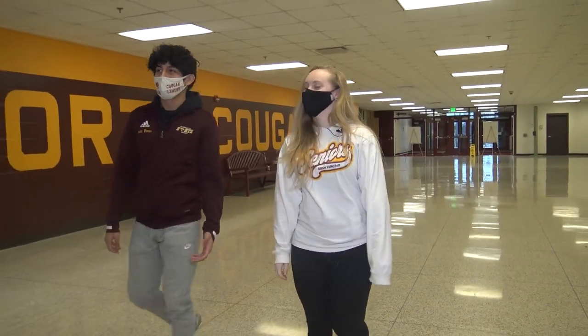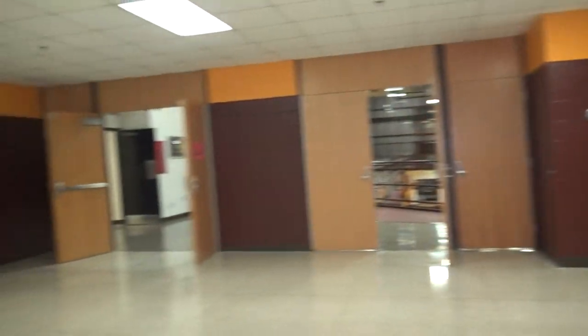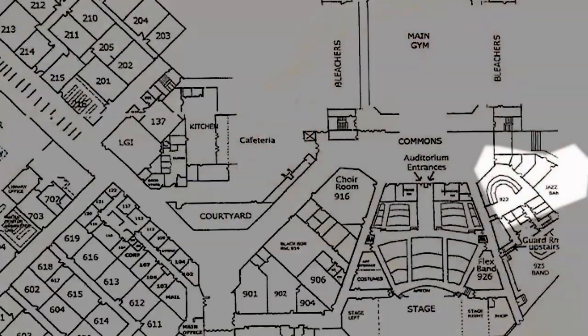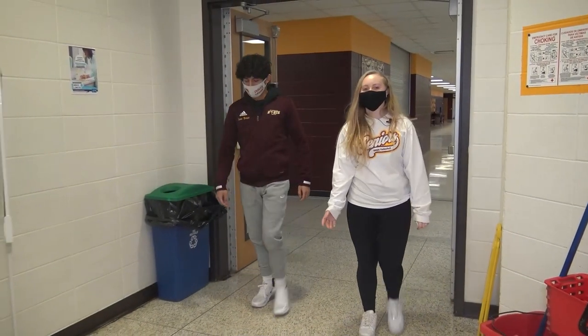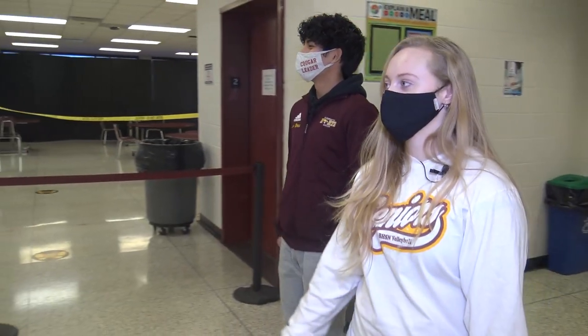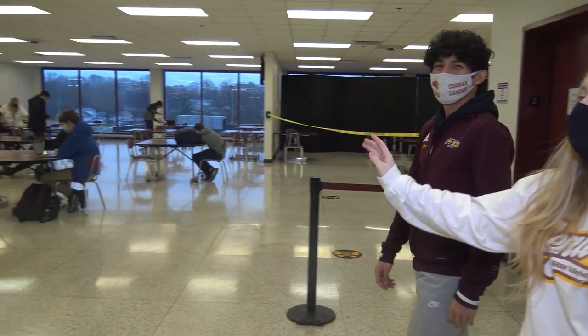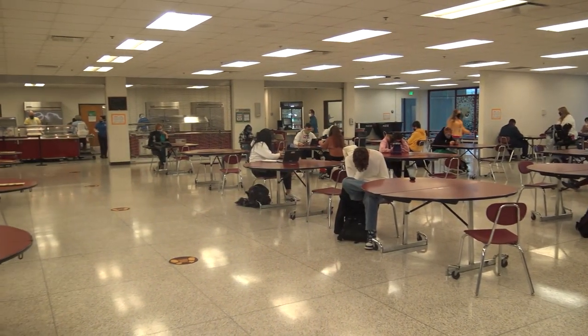We're leaving the commons now and going on to the cafeteria. In the cafeteria there are multiple lines to get food — typically between four to five. Most lines offer different meals.